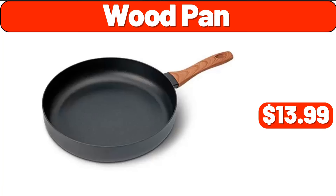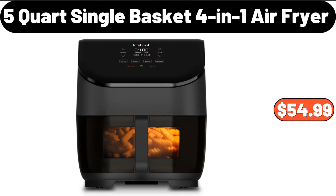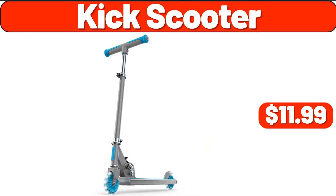Wood Pan, $13.99. Long Puffer Coat for Women, $79.99. 5-Quart Single Basket 4-in-1 Air Fryer, $54.99. Kick Scooter, $11.99.